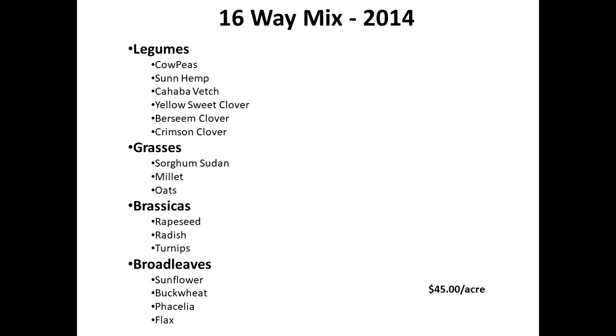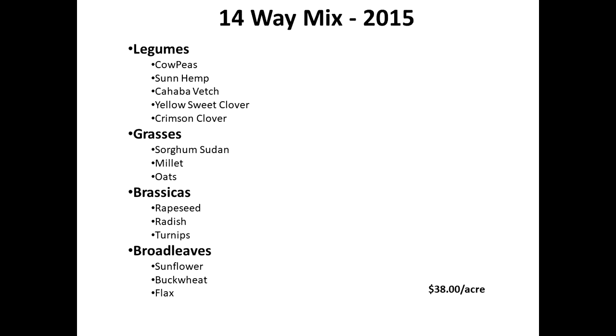I'm going to show three years of mixes, and you'll see they changed a little. The main thing is the cost is coming down. The main reason is there are more of us planting these mixes — it's easier to get facilities, easier to get sunn hemp, easier to secure these seeds. Today a lot of mixes are around $30 an acre and getting the same benefit and diversity.